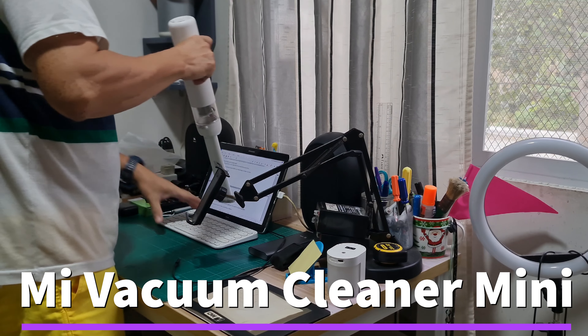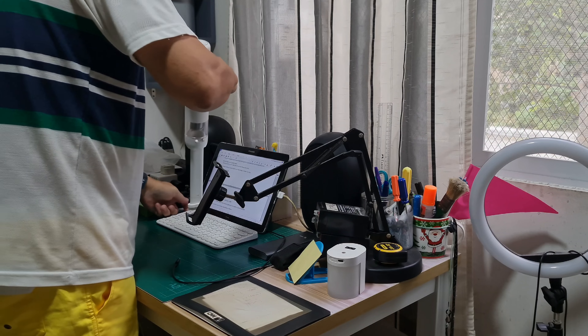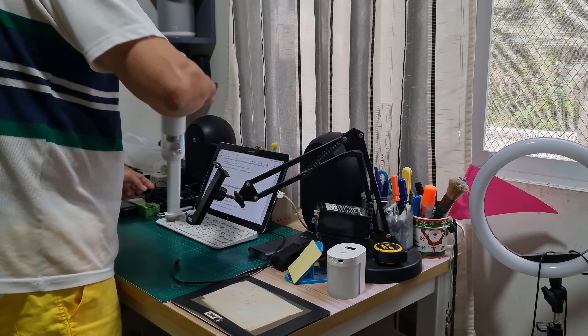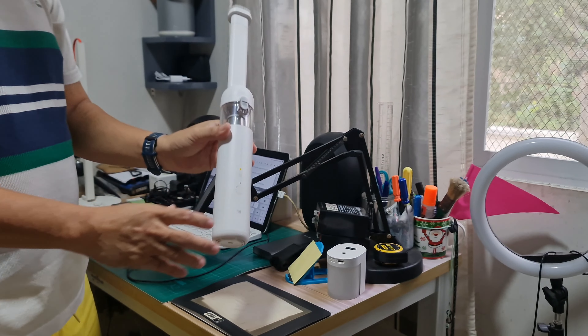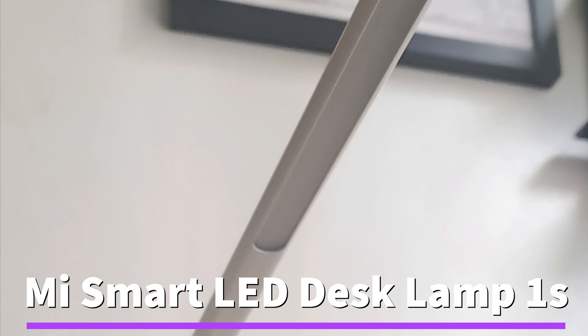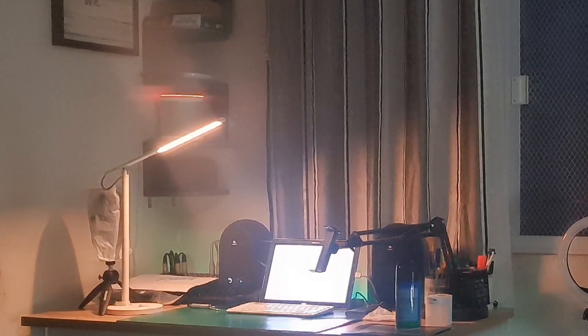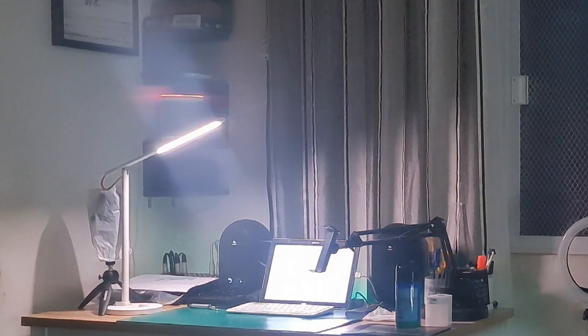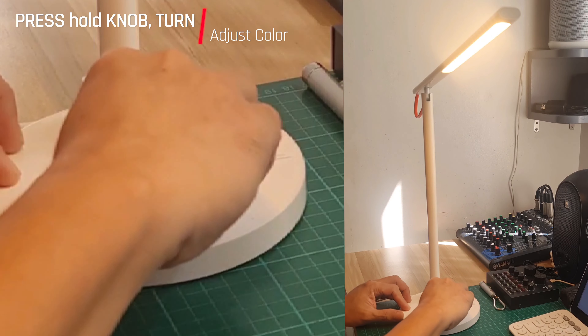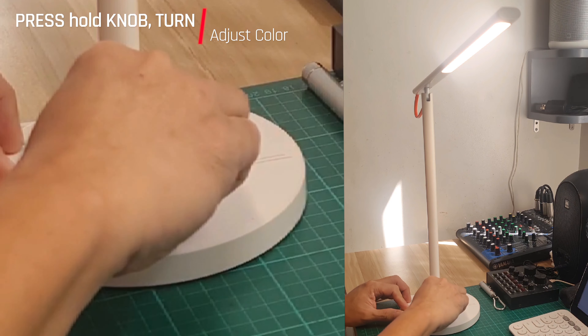Time to go back to your desk after household chores are done. The Xiaomi Vacuum Cleaner Mini is an ideal helper to clean your desk — it's light and portable. And of course, you need good desk lighting at night. The Mi Smart LED Desk Lamp 1S has variable lighting, from warm to almost daylight. Its LED beads may last up to 17 years, according to Xiaomi.